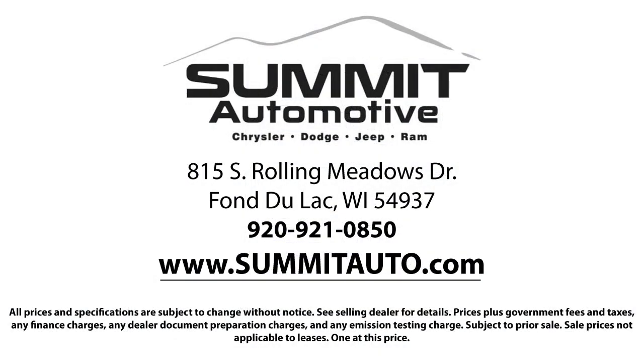Come see us today and experience the satisfaction that comes with being a Summit Auto customer. We're located at 815 South Rolling Meadows Drive in Bondulak, Wisconsin.